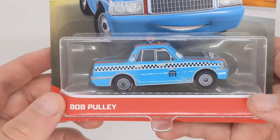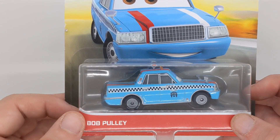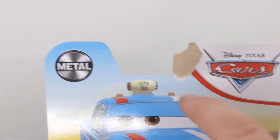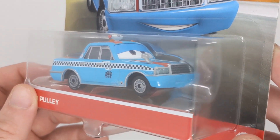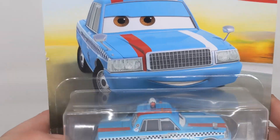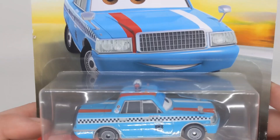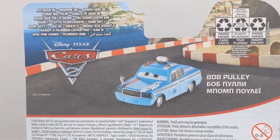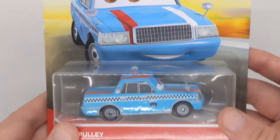I did also get Bob Pulley. He was part of a buy two get one free deal. He does have some damage where the hook is, but I need a Bob Pulley to open anyway — I don't even have a China one open. So I am really glad I finally have a Bob Pulley to open. Pretty cool, the Thailand variant from Cars 2, again with the international packaging. That was £6.99.